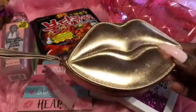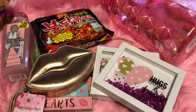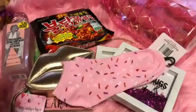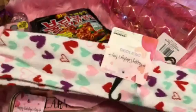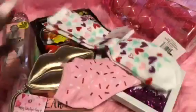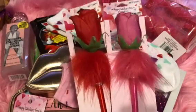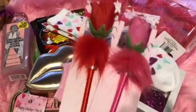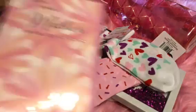I grabbed a rose gold coin pouch, two pairs of socks — one pink with sprinkles like diamonds and one white with multicolor hearts, really cute for a dollar — and then two rose pens that write blue ink. I love that! I got a pink one and a red one; they have a little palm design at the bottom, which I thought was cute.